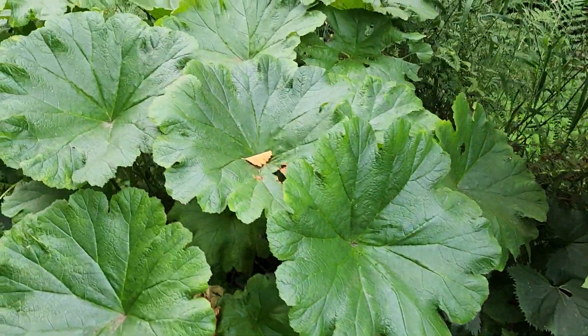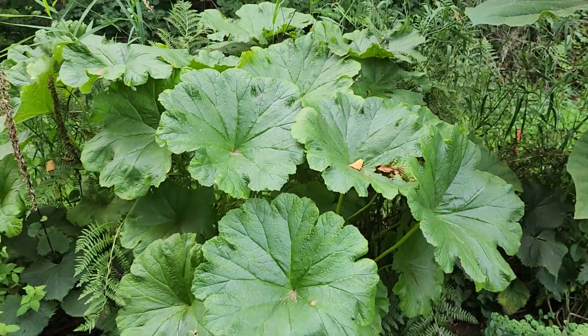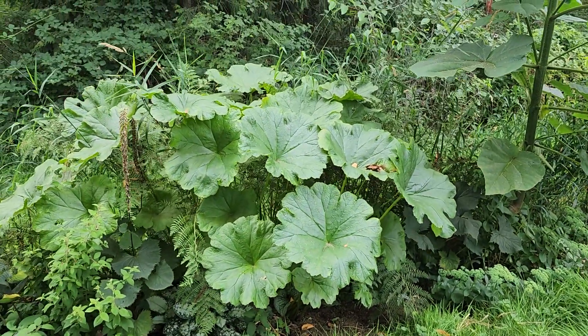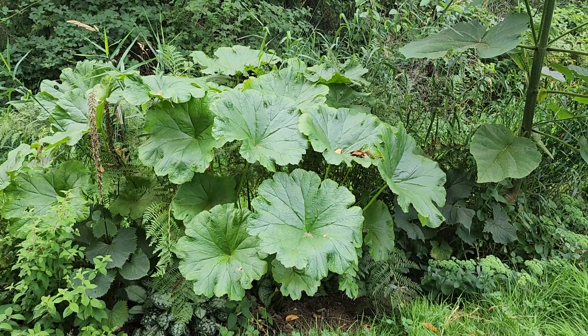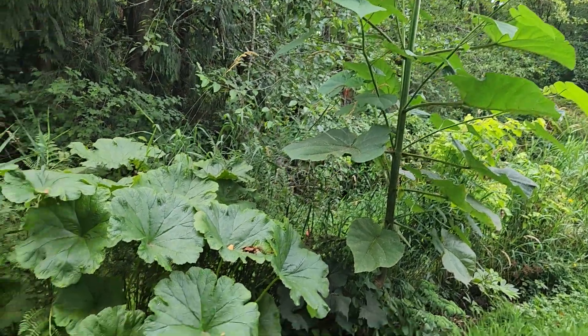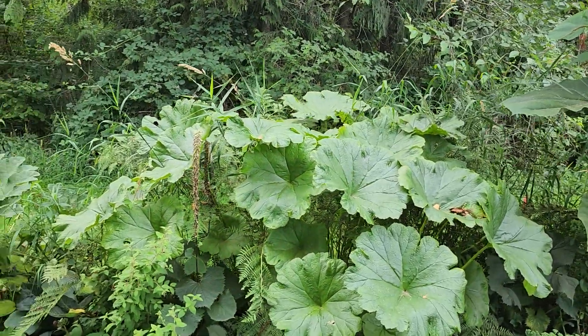Now this is another pretty impressive one. This guy is the umbrella plant, and it also has good two-foot-plus diameter leaves, so you can see the leaves are also very large on that one.